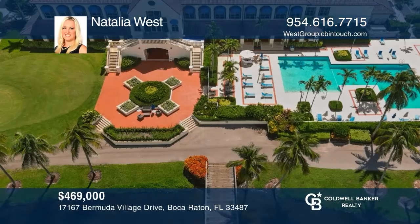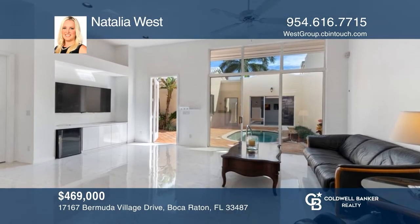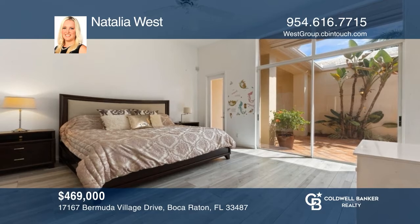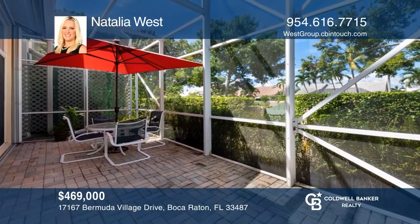This two-bedroom, two-bath courtyard villa offers a private courtyard pool right outside your door. The primary bedroom and separate guest suite have en-suite baths. This is a dream home for buyers who want to provide their guests with privacy. Looking for a country club community that has it all? This is the place to look. Check it out today with Natalia West.